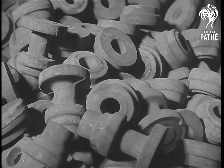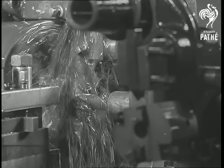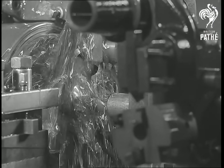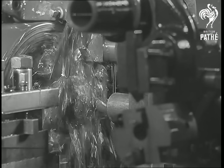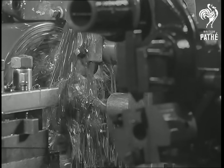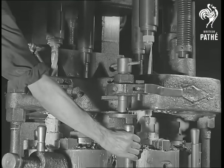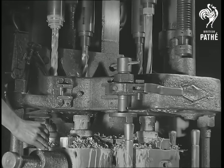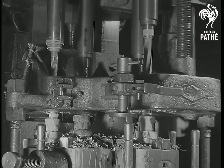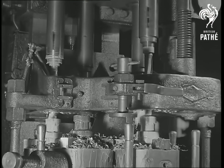Most gears have their origin in steel forgings, and here you see an assorted collection of blanks. The first operations on these are invariably done on a semi-automatic turret lathe, in which the tools are automatically brought into position. Here, a bore is being drilled, while tools on cross saddles turn the front and side faces. In the case of gears which have extra long bearings, such as this lay shaft, they are drilled on a machine equipped with a rotating jig.